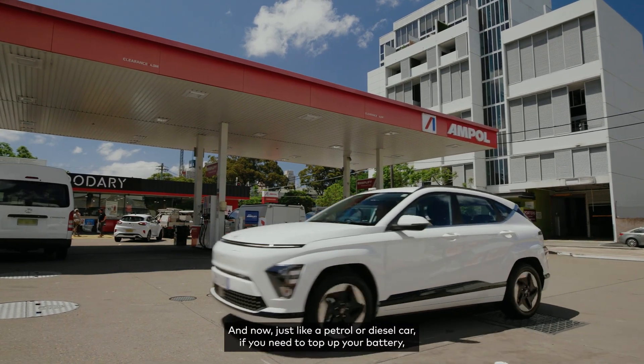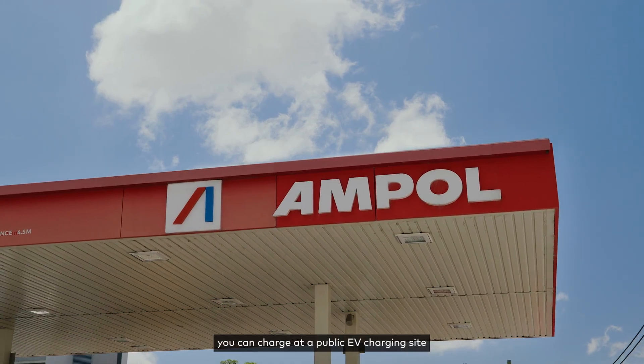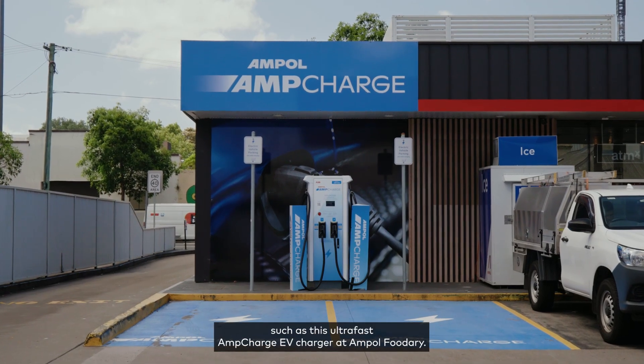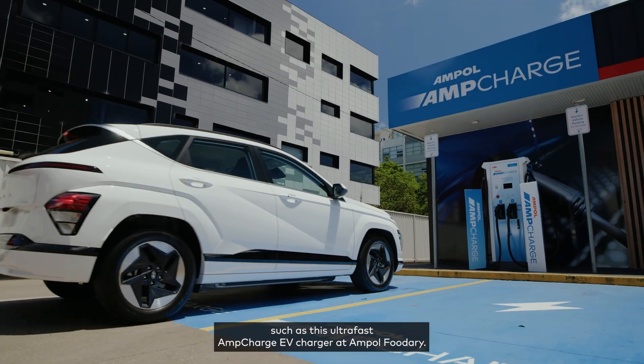And now, just like a petrol or diesel car, if you need to top up your battery you can charge at a public EV charging site, such as this ultra-fast AmpCharge EV charger at Ampol Foodery.